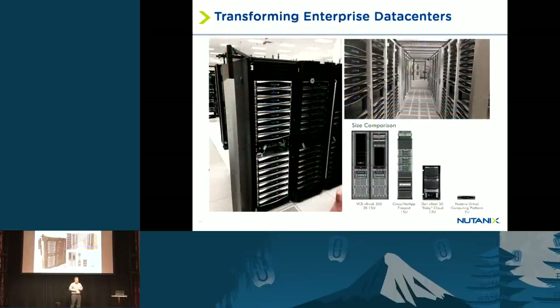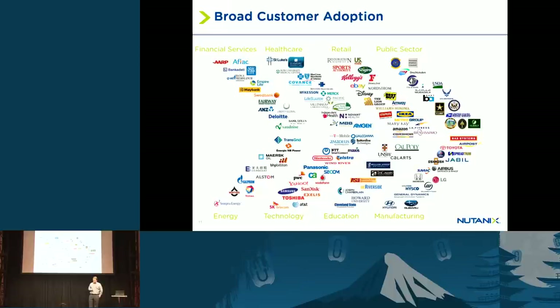Here are a couple of our enterprise customer data centers. What's nice about our solution is you don't have three different types of gear to manage anymore. You have a single building block that scales out — as you want to add more compute or storage capacity, you simply add more nodes. We've had great success across customers in every industry.